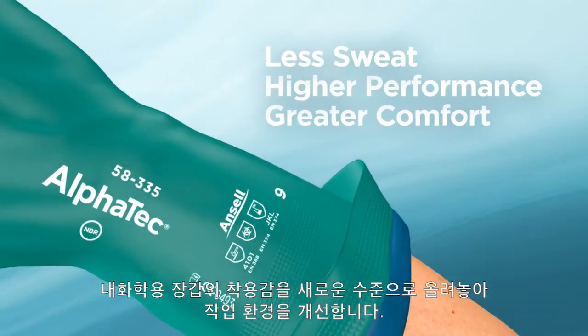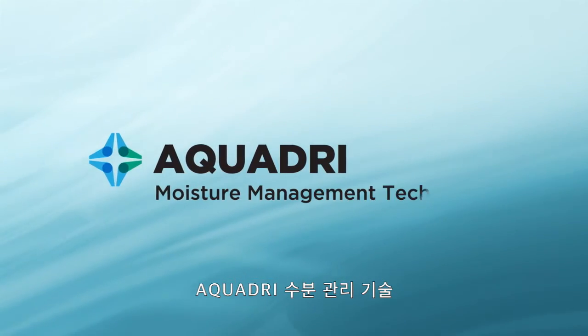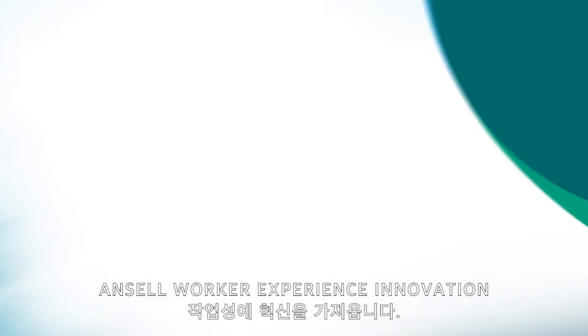For a better day at work. AquaDry Moisture Management Technology — an Ansell Worker Experience Innovation.